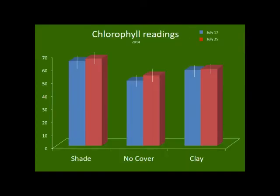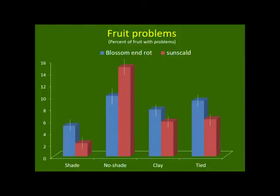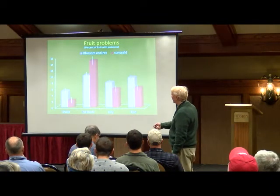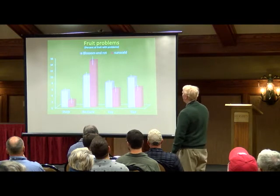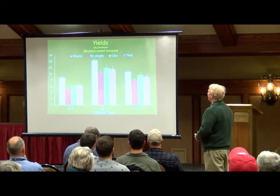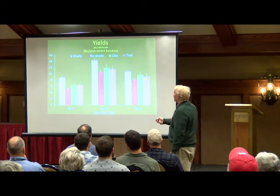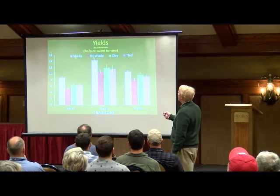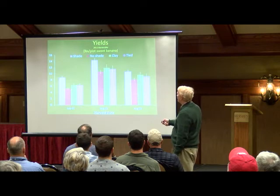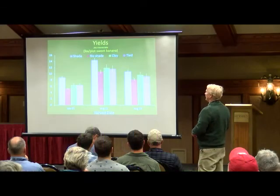The same principles we see with tomatoes apply to peppers. For blossom end rot, shade worked really well compared to no shade; clay was intermediate. Tying up your plants also helps. For yield — sweet banana peppers — shade was much better than no shade throughout late July, early August, and late August. The clay also did pretty well, intermediate between shade and no shade.